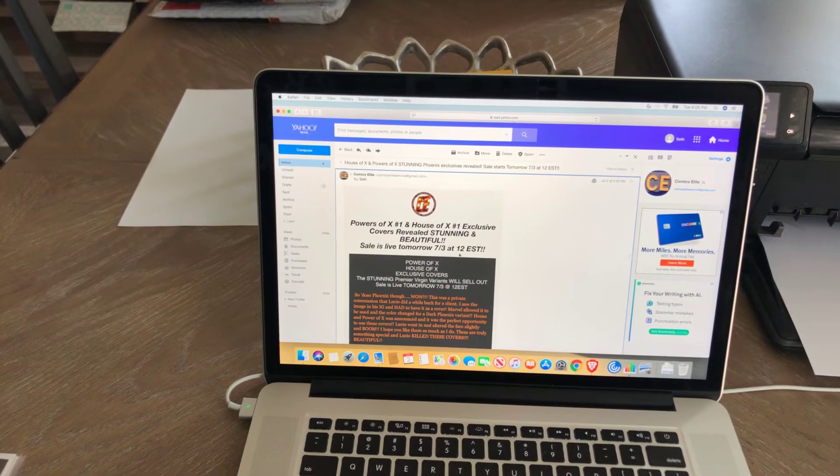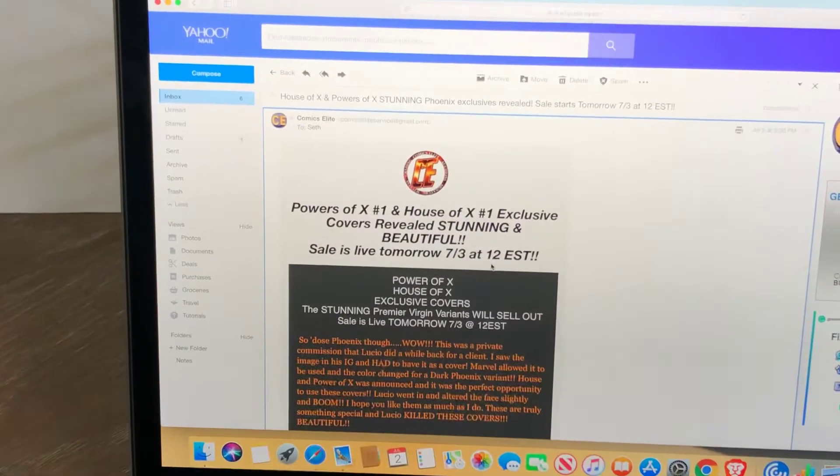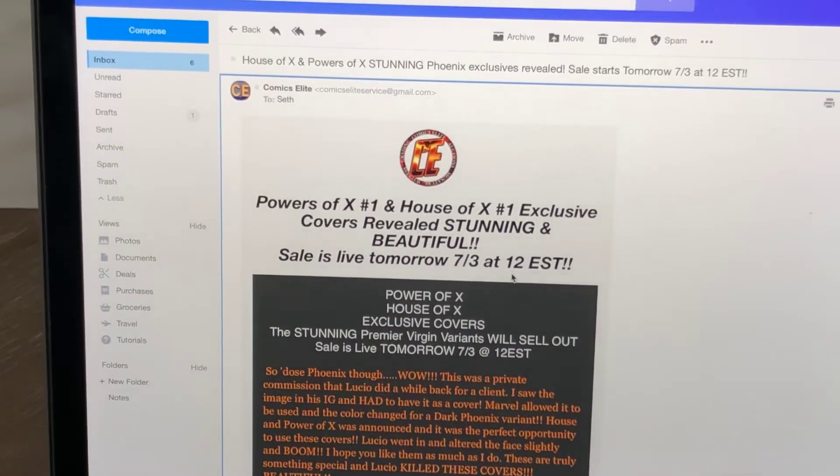Hey guys, it's Justice for Comics again. I just got this email from Comics Elite — this comes out tomorrow. I want to get your opinion on this. There are so many exclusive covers coming out, it seems like overload.